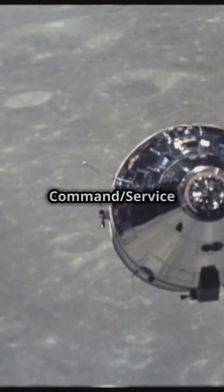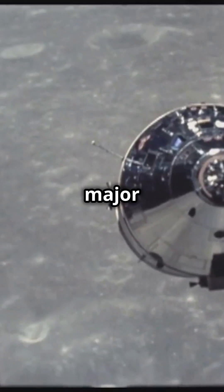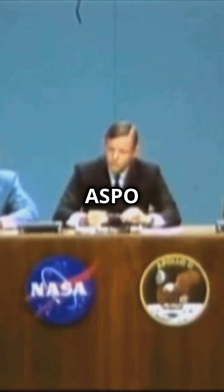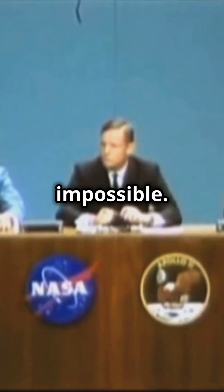Apollo's Lunar Module and Command Service Module were meant to work together during missions, but a major obstacle was identified. MSC Director of Flight Crew Operations, Donald K. Slayton, pointed out to ASPO manager Joseph F. Shea that the concept of a rescue operation between the LM and CSM was simply impossible.